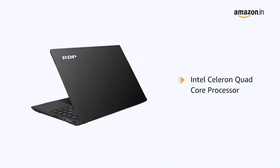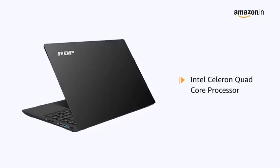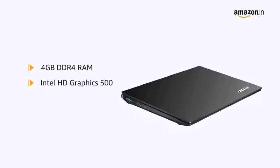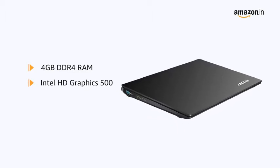Powered by the Intel Celeron Quad Core Processor, the laptop ensures seamless multitasking. It features 4GB DDR4 RAM with Intel HD Graphics 500 for running all your applications smoothly and efficiently.